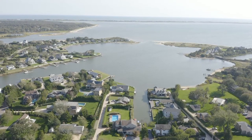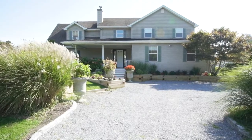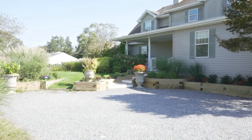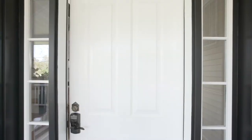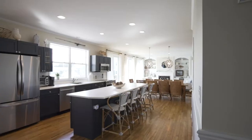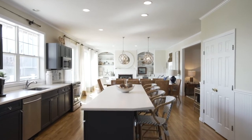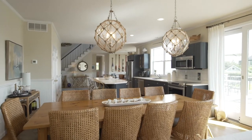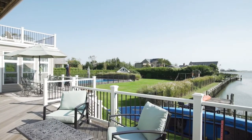Located south of the highway overlooking Middle Pond and Shinnecock Bay, take advantage of this rare opportunity to enjoy your Hamptons getaway that has it all. The sprawling light and bright home features a newly styled kitchen with large dining area and great room adjacent to the expansive mahogany decking and lush grounds.